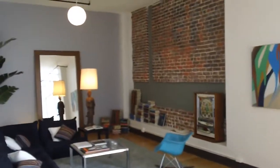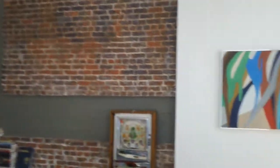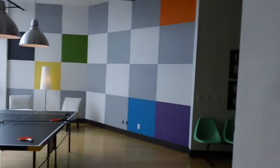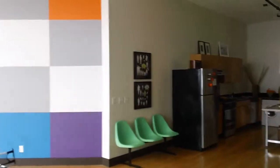This building was originally built back in 1906, and they renovated it recently and finally put the units up for sale. This is a great project in downtown Los Angeles.